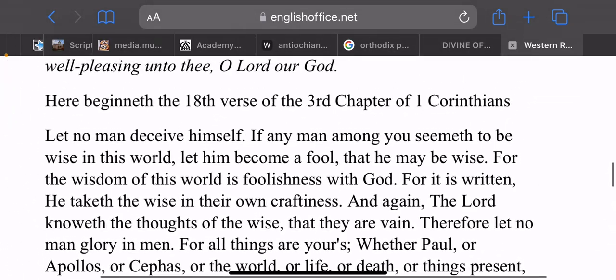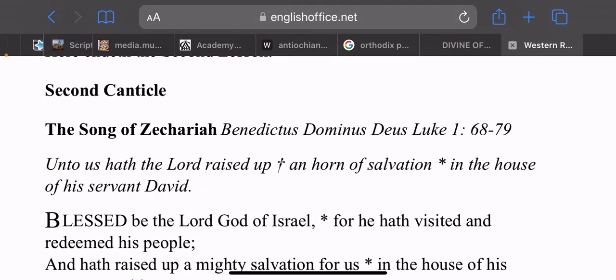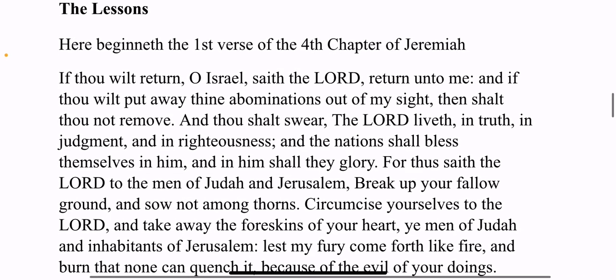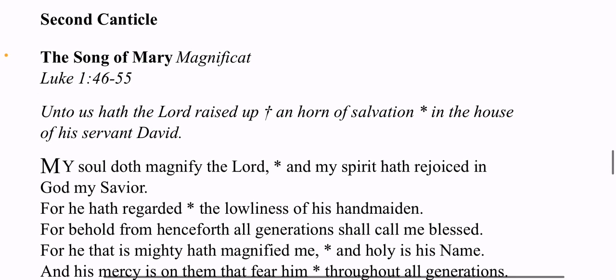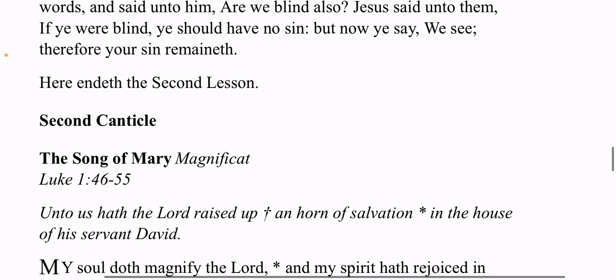There's an Old Testament reading and an epistle reading in the morning. In the evening you have another Old Testament reading along with a gospel reading. These do change every day. The evening office also has Old Testament readings — it looks like one from the Pentateuch, one from a prophet, one from an epistle, and one from a gospel — separated between morning and evening. And of course the psalms make up the majority of it.